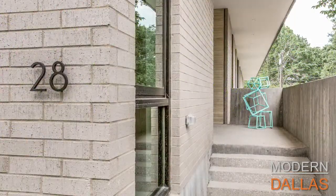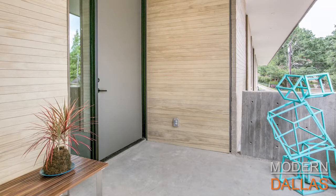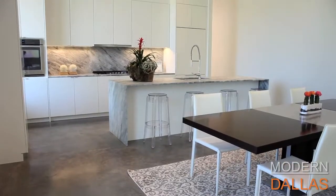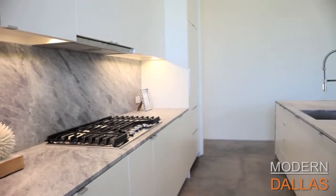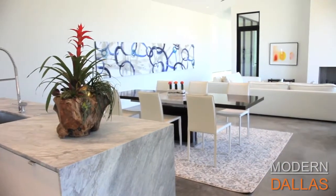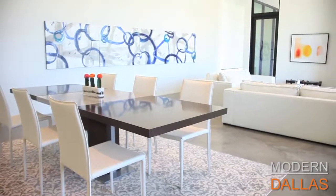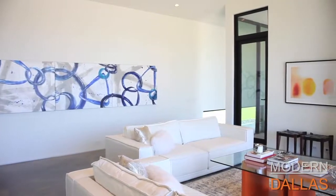Modern Dallas real estate this week is here at the Parallel House, located in Urban Reserve. I'm here with Ed Murchison with Virginia Cook Realtors. Once again, an exceptional architect-designed home. This is a very cool house — custom designed and built by architects Forndang, who have now done three houses here at Urban Reserve. The builder was Alan Kagan, an award-winning builder that many of our viewers are familiar with.